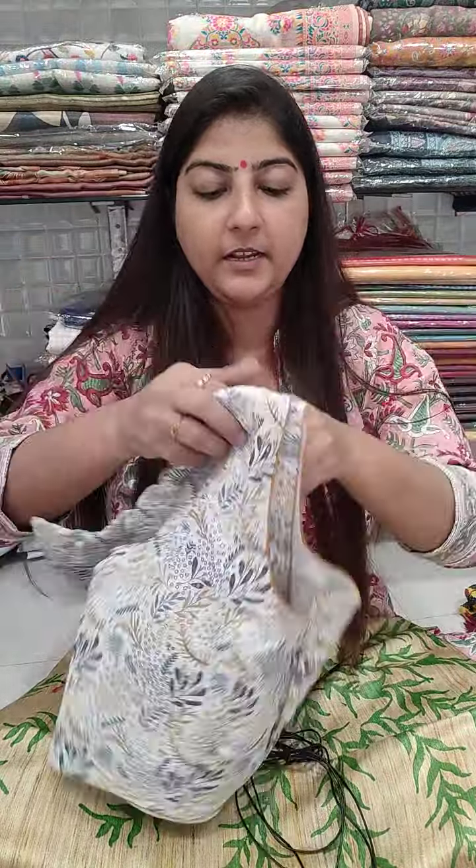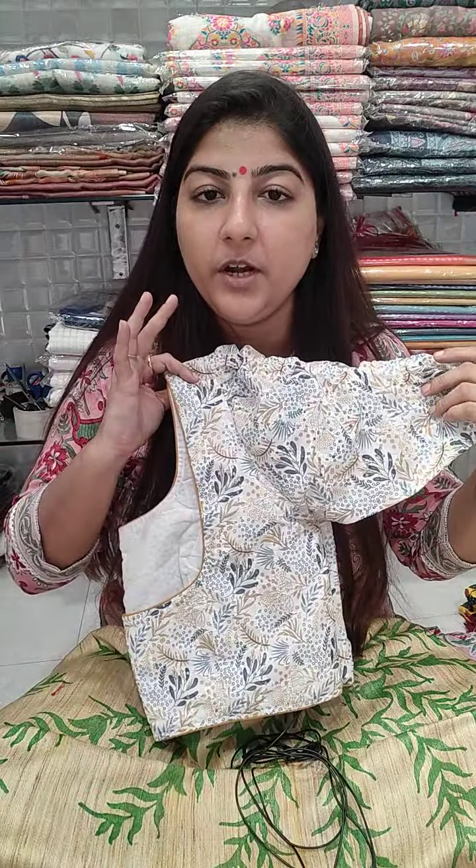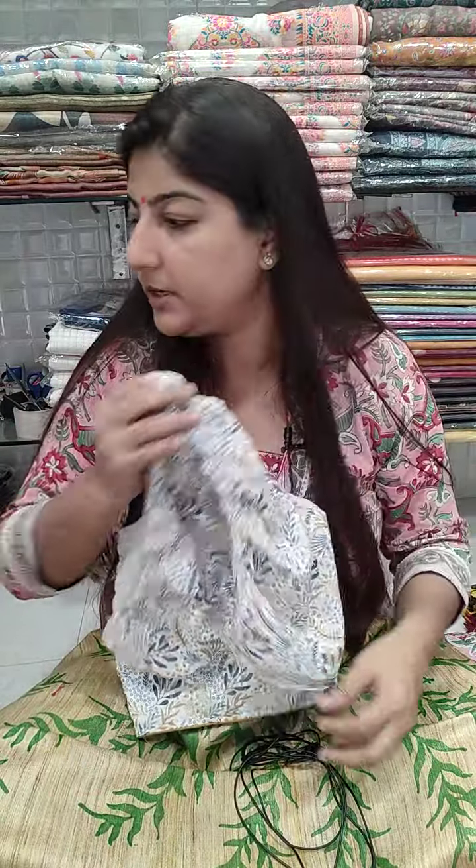A smoky pattern sleeve blouse — only a single piece is available. It has a beautiful print on white base with square-shaped neckline front and back, with cotton lining inside, front open, princess cut, 15 inches long. Price is 750 plus shipping. Chest size 38, 40, and 42 can book.